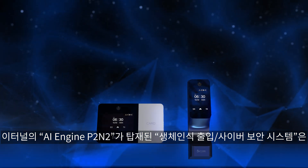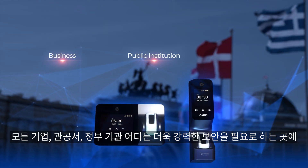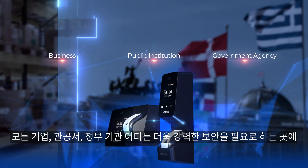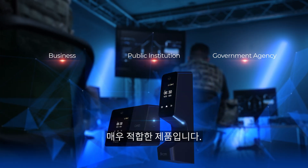eTunnel's biometric access control system equipped with AI Engine P2 INTO is an ideal product for any business, public institution, or government agency that requires enhanced security, regardless of their location, and is poised to be applied in a broader range of fields.